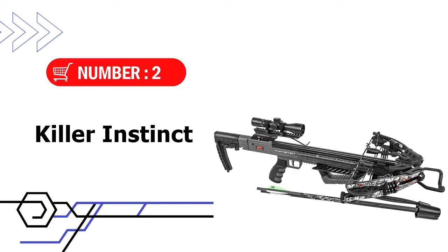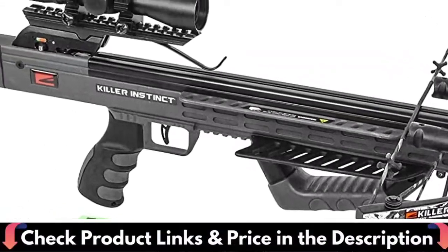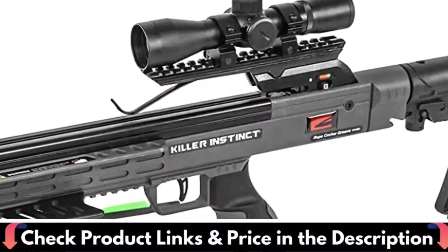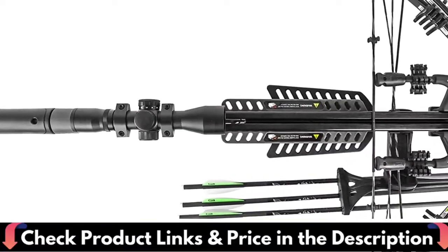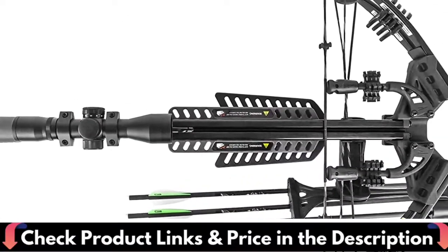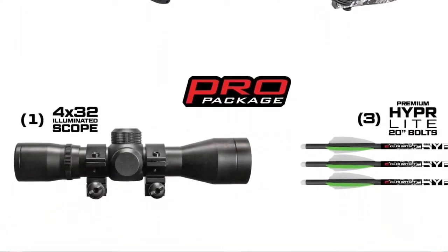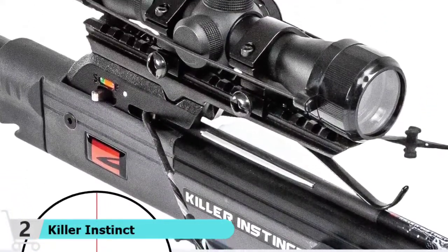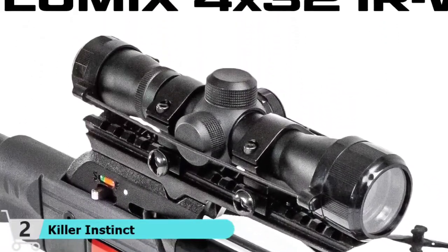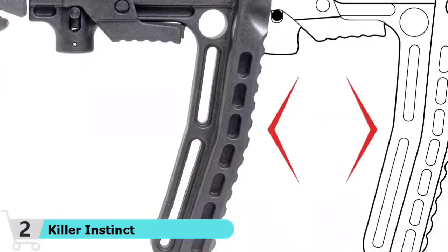Number 2 in this best crossbow under $300 list is the Killer Instinct Burner Crossbow. The Killer Instinct Lethal 415 Hunting Crossbow is a powerful and accurate crossbow capable of dispatching even the most difficult hunting game. With a draw weight of 210 pounds and a power stroke of 14.5 inches, it has an easy-to-shoot design. From 50 yards away you should be able to hit a target, along with its 405 fps velocity and 134 ft-lbs of kinetic energy, providing the ideal balance of power and accuracy.